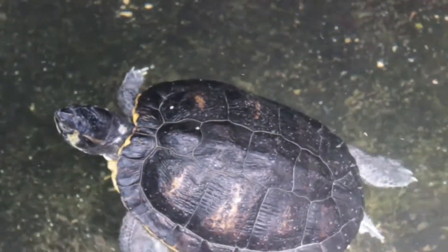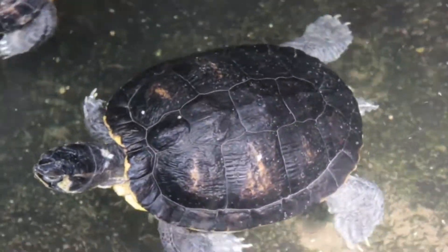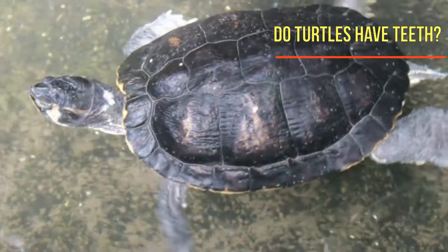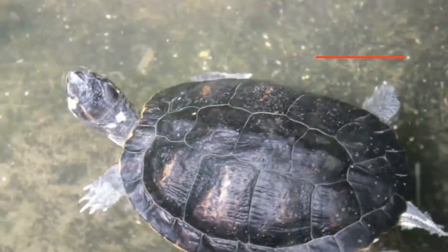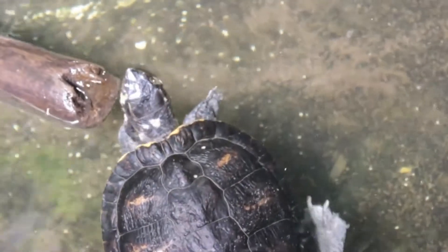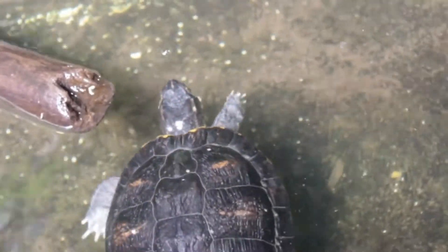Now let us begin by finding out the answer to the big question: do turtles have teeth? Turtles do not have any teeth at all. Similar to a bird, they have a beak. They break up their food with their strong jaw muscles and hard beaks.